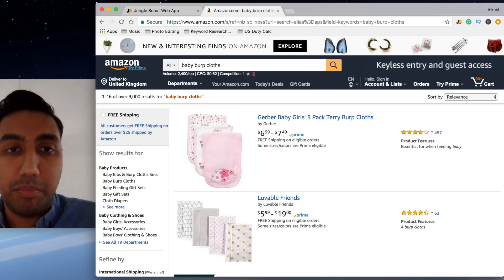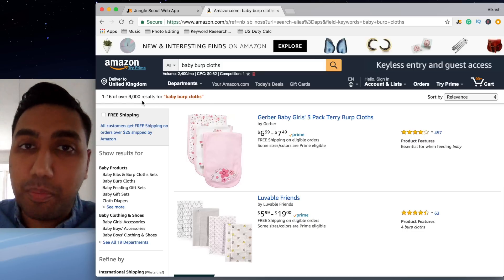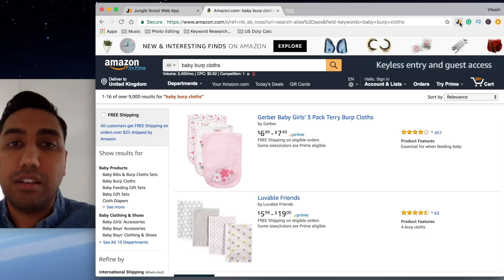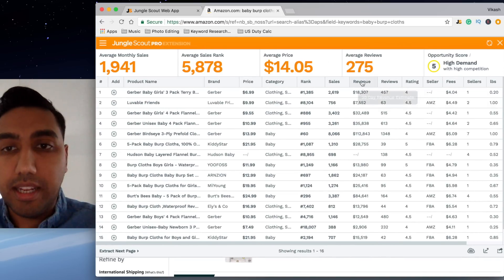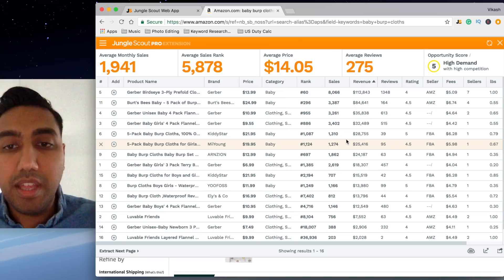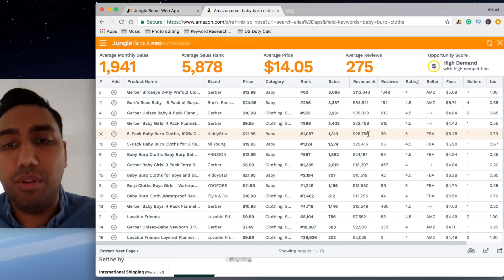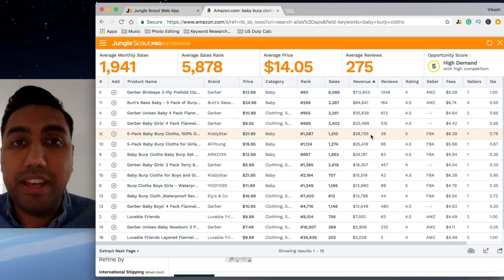I did a quick search on baby burp cloths on Amazon.com and as you can see there are nine thousand results. It might be slightly competitive, but if you have a competitive edge and you bundle your product, you'll be able to rank super quickly. I used the Jungle Scout Chrome extension, ran the numbers, and clicked on revenue to order by revenue. I found one with 39 reviews selling 1,310 units a month at $21.95, generating twenty-eight thousand seven hundred and fifty-five dollars a month — essentially thirty thousand dollars a month, and I found that in 10 minutes.